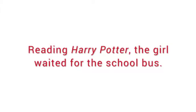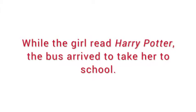We could fix this sentence by saying, 'Reading Harry Potter, the girl waited for the school bus.' Or we could add a little more to the modifier and make it a prepositional phrase to keep the same information in the sentence: 'While the girl read Harry Potter, the bus arrived to take her to school.' A dangling modifier then is any of the broader set of modifiers that does not attach correctly to the right noun in the sentence.